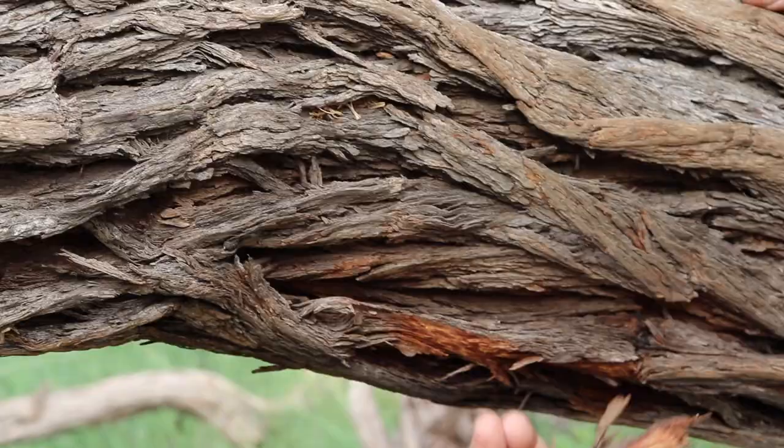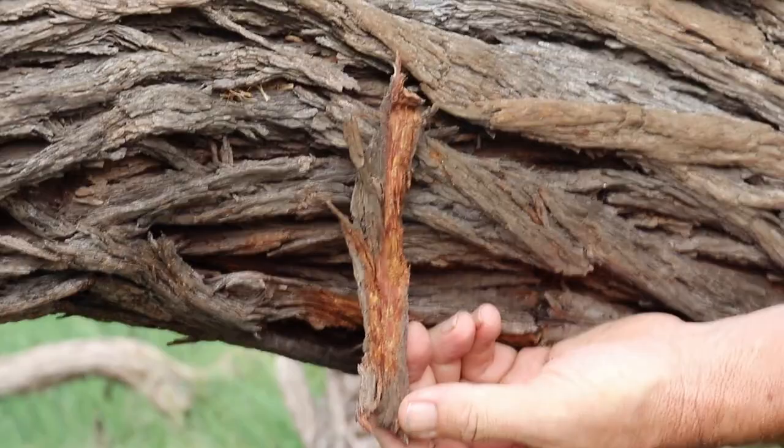Beautiful timber here in the Camel Thorn. This timber was used by early settlers to build their wagons, because it's termite and borer resistant. It's also a very favoured firewood for people all over southern Africa, where the Camel Thorn is found.